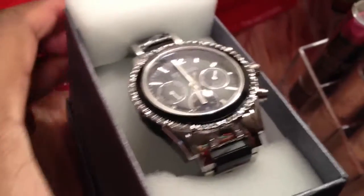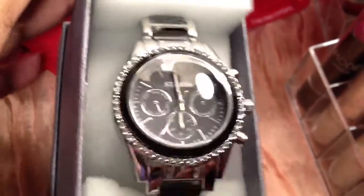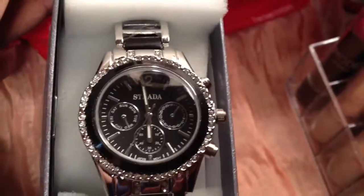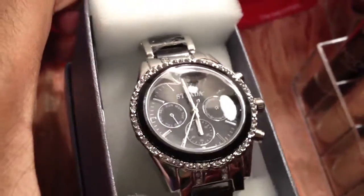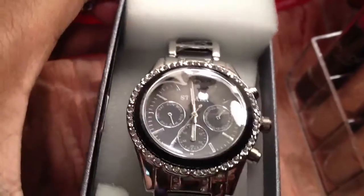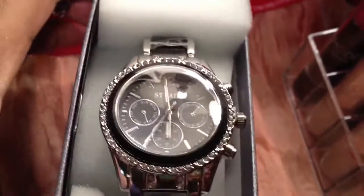This is a watch I bought. It's a little too big for me — my wrist is tiny, so I really have to get it sized. It's just black and silver with faux diamonds around the bezel. Very nice.